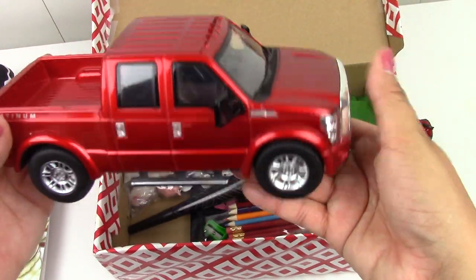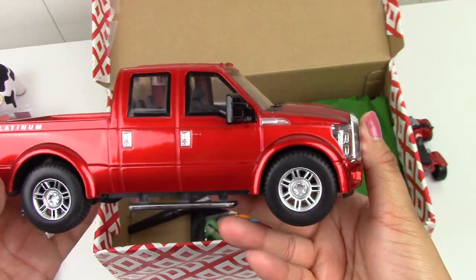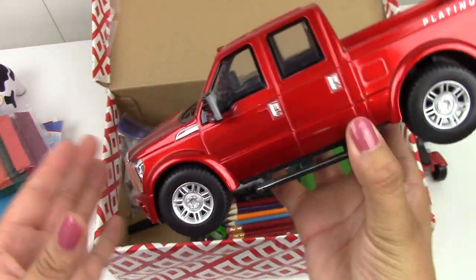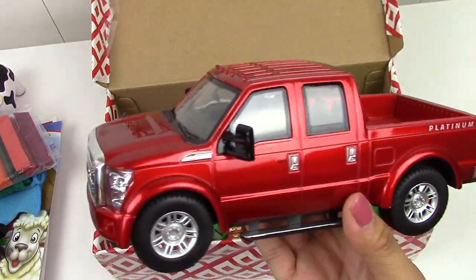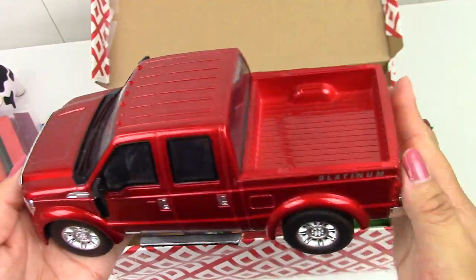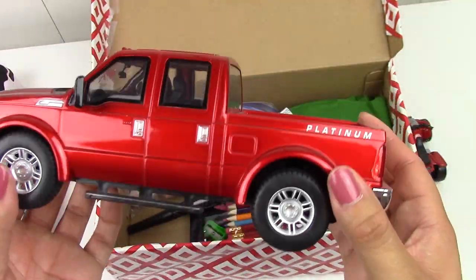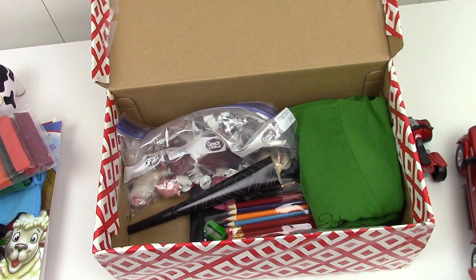I'll get out the biggest, coolest thing. This box is going to get this really cool red pickup truck. This took us quite a while to find — like a good size ranch truck. I love this truck. It looks really cool on the inside — a very nice big pickup truck.